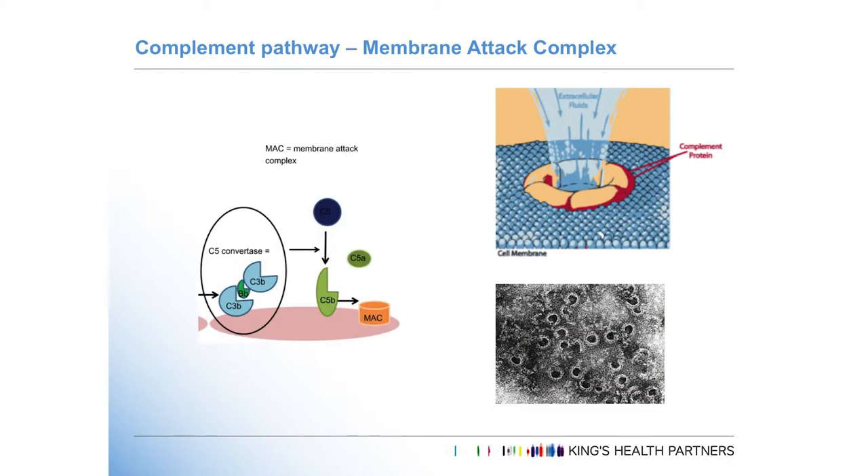As part of alternative complement pathway activation there's production of the C5 convertase, which ultimately results in production of a membrane attack complex — shown in this electron microscopy slide — which basically punctures the cell membrane, causing a massive influx of fluid and haemolysis. In a pathological setting this is happening widespread in the endothelium and within red blood cells.